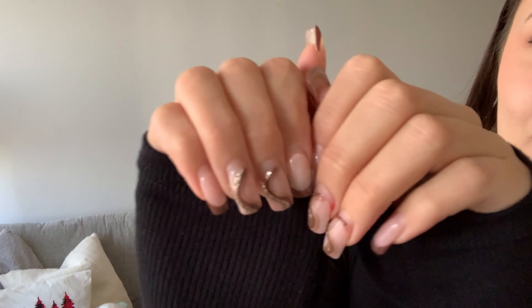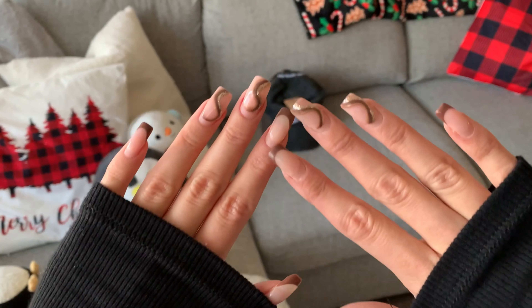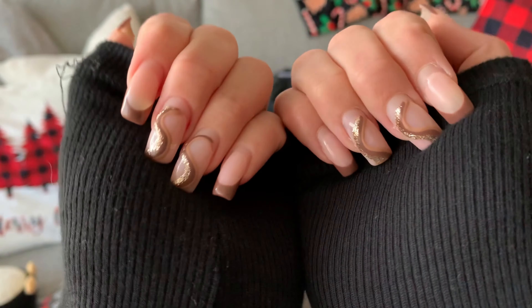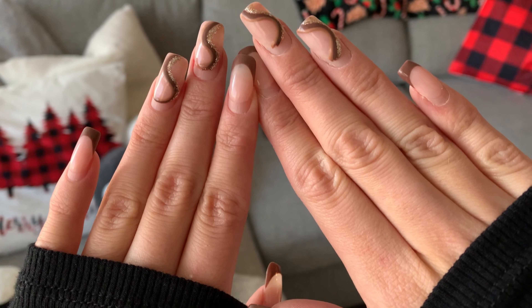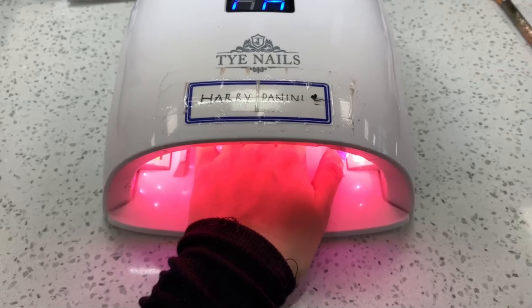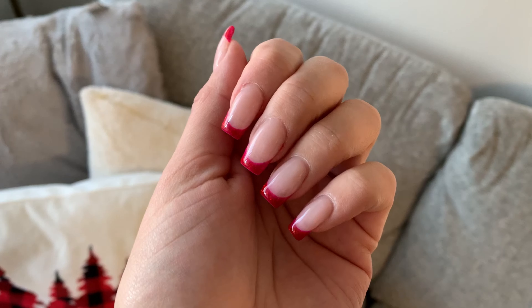I'm going to make something to eat quickly because I have a nail appointment. You guys saw my fall vibes nails — look how outgrown they are already. I really want to get some Christmas vibes nails, so that's what we're going for today. So freaking cute, I'm obsessed!